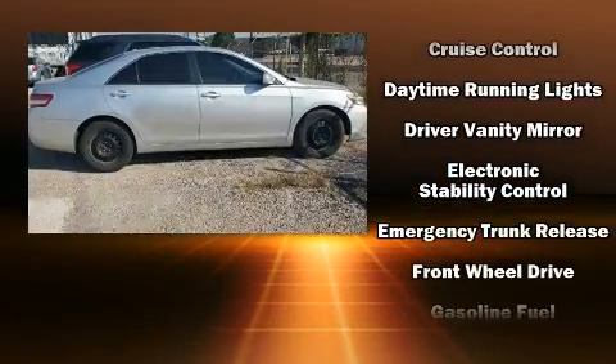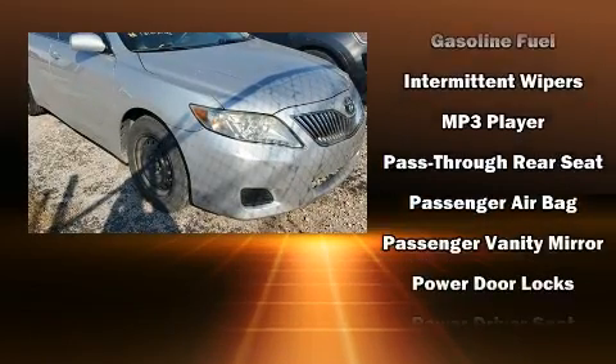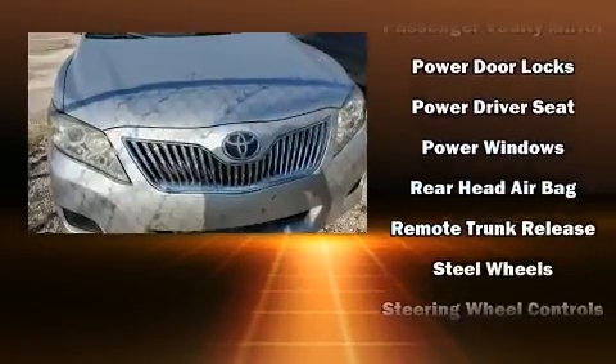It's equipped with tons of terrific amenities, but it won't break your budget, such as remote keyless entry, delay off headlights, a tachometer, and air conditioning.